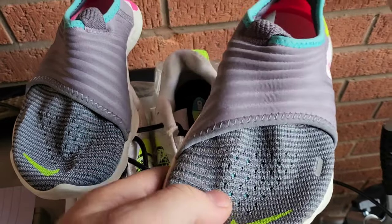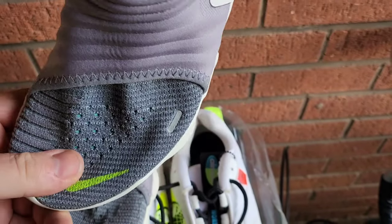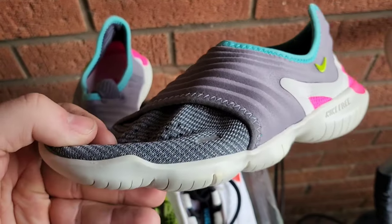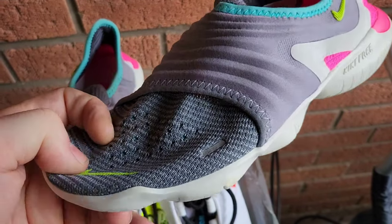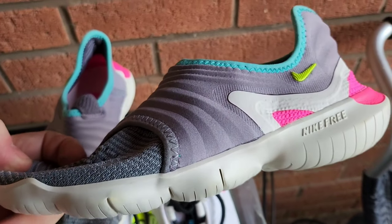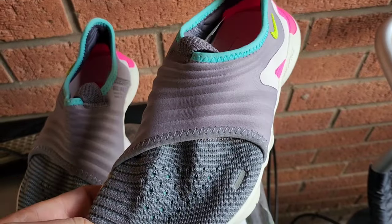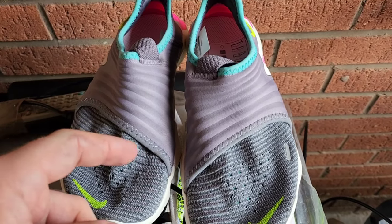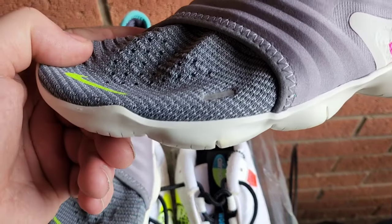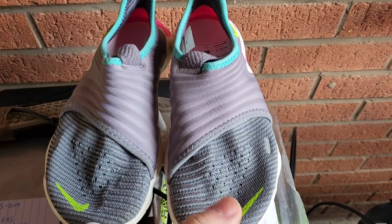Now on to the two pairs of trainers. I got some nice Nike Flyknit Free Run trainers - these are very expensive brand new at £100. She said her husband only wore them once when he was away and they didn't fit, so they couldn't take them back because it was miles away. I paid £8 for these. Flyknit trainers sell very well and these are very nice - looking around the £40 mark.